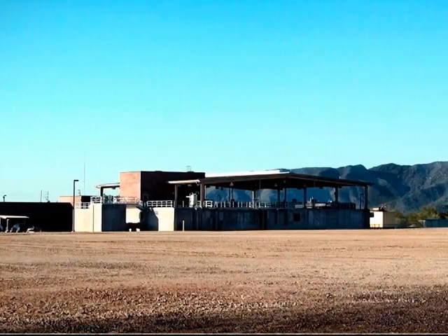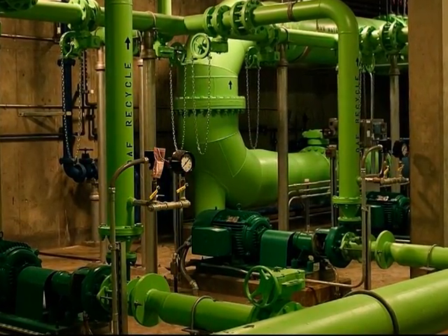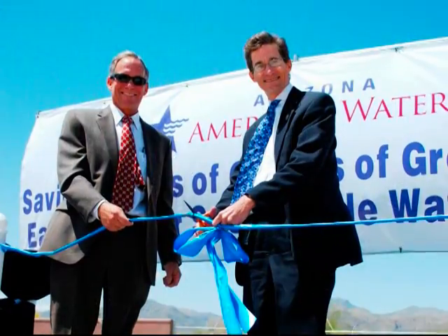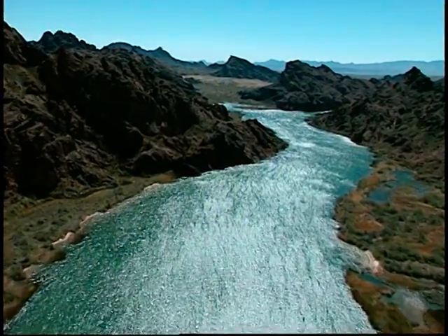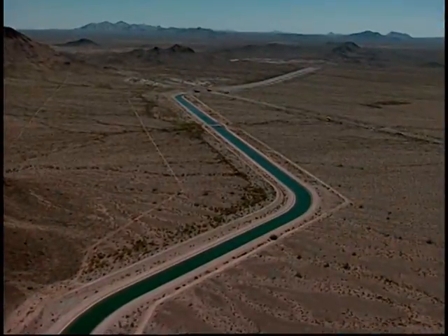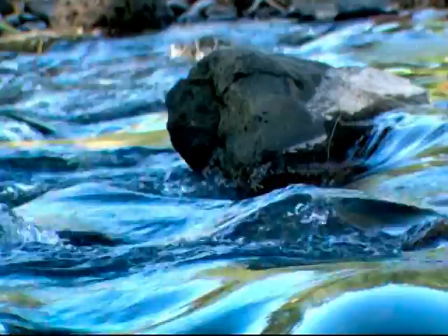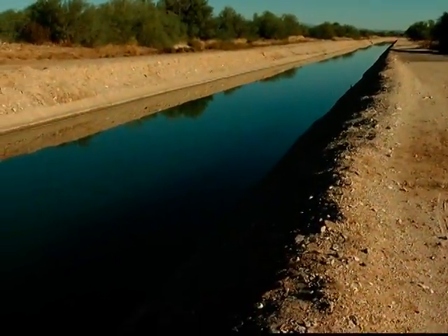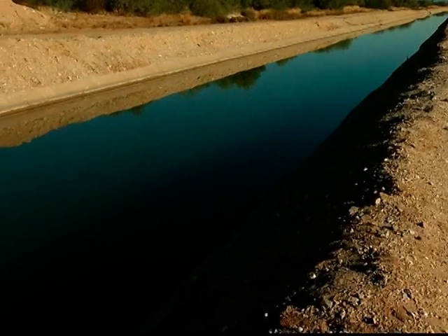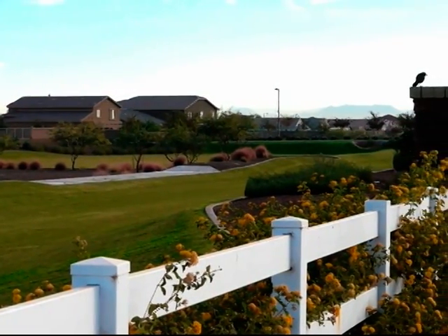Initial planning and the land purchase were made that year. Construction began in 2007, and the facility began delivering water in November of 2009. Colorado River water delivered to Arizona by CAP is replenished each year by snow and rain that falls high in the Rocky Mountains. The White Tanks Water Treatment Facility uses this water to produce clean, safe, renewable drinking water for residents and businesses in the West Valley.